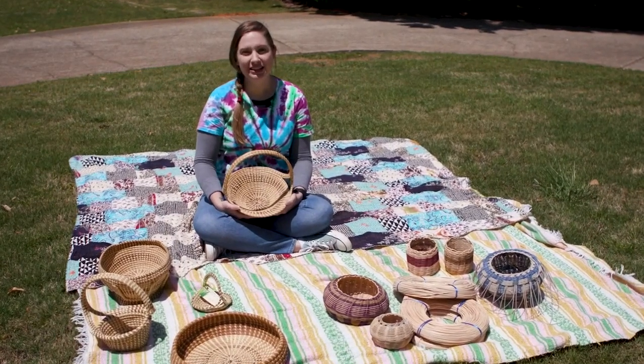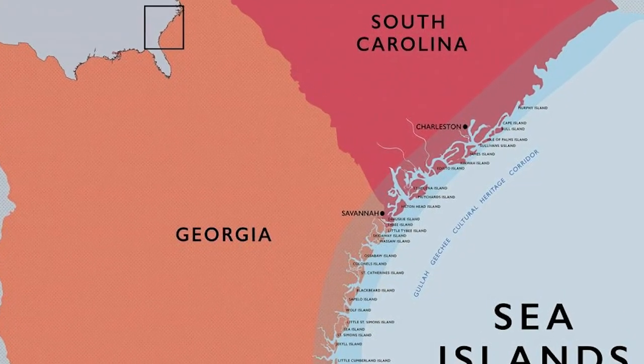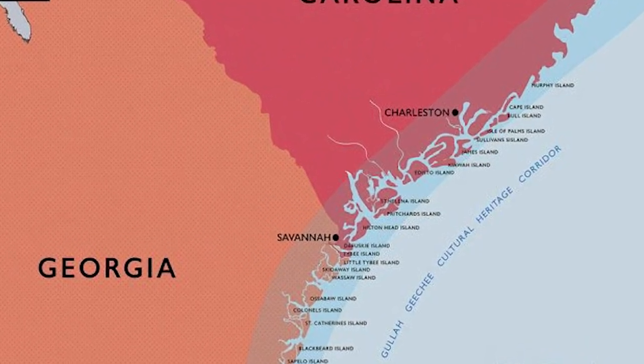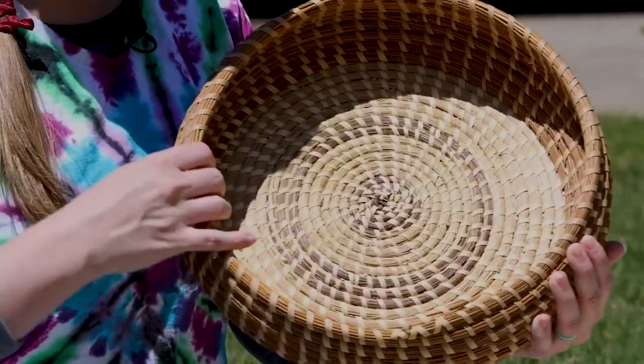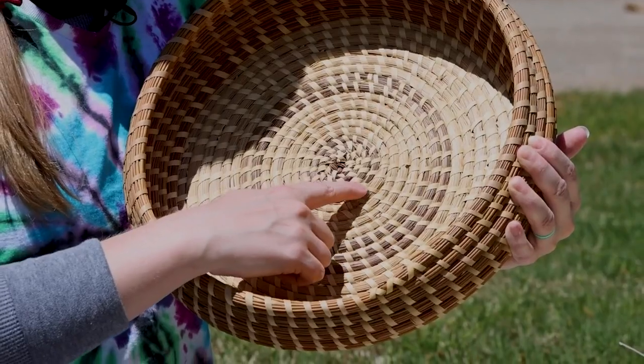While you're working on your basket, let's go check in with Jenna and learn about sweetgrass baskets. Gullah Geechee people are descendants from West Africans who were enslaved on plantations along the East Coast. The isolation of the sea islands led the Gullah Geechee to keep a deep connection to their native culture, and they are most widely recognized for their sweetgrass baskets. This basket style dates back to the 1600s. The technique involves bundling and coiling the material, more like sewing than weaving.